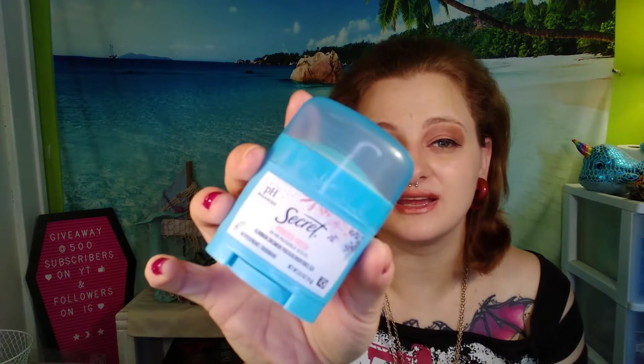Up next, these are my regular empties just so you know. This is the Secret Powder Fresh 24 Hour Invisible Solid. It's pH balanced and it's a travel size deodorant. This was 0.5 ounces or 14 grams — it's like half the size of a regular deodorant — and it's empty now. I really liked it. Secret deodorants never fail; they're amazing.